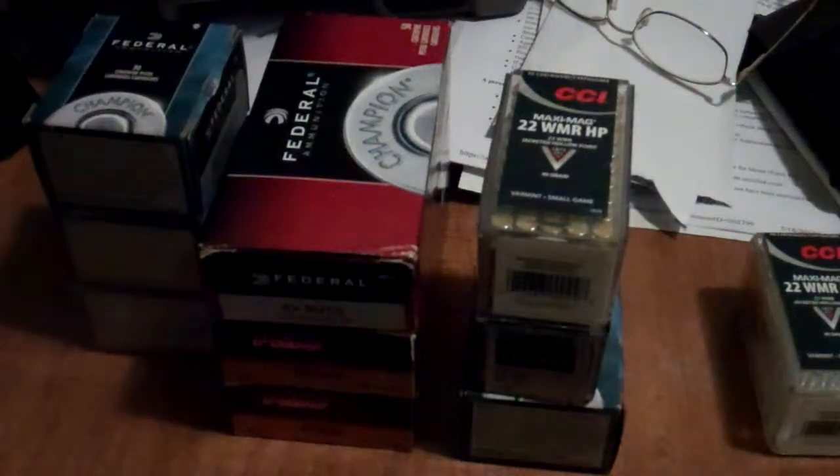I'm going to go and do the disassembly and reassembly field stripping video of the HK USP right after I clean it. I'll see you guys next video. Thanks for watching. Delta0125, signing out.